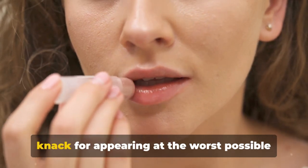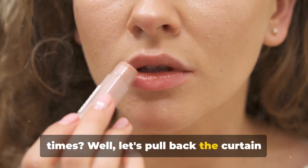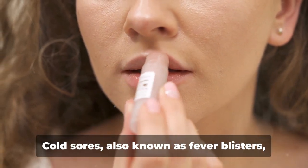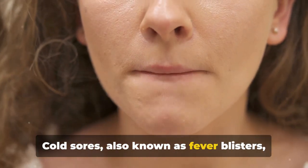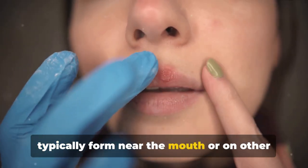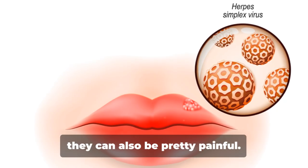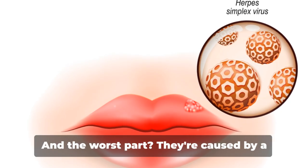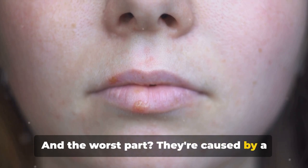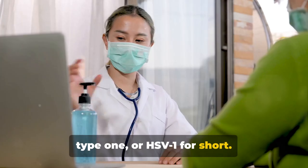Ever wondered why cold sores have such a knack for appearing at the worst possible times? Let's pull back the curtain on these unwelcome guests. Cold sores, also known as fever blisters, are small, fluid-filled blisters that typically form near the mouth or on other areas of the face. They're not just a cosmetic nuisance — they can also be pretty painful. They're caused by a pesky virus: the herpes simplex virus type 1, or HSV-1 for short.